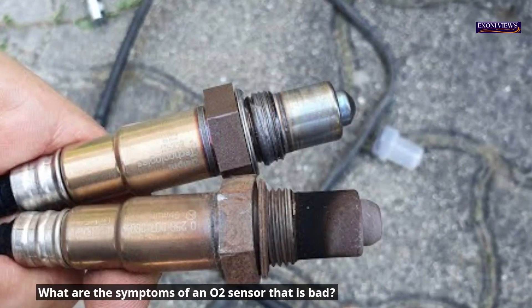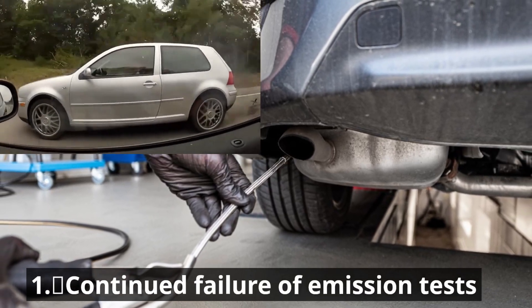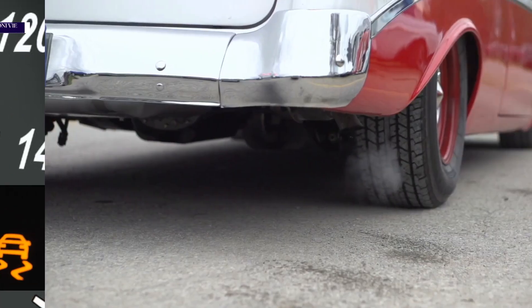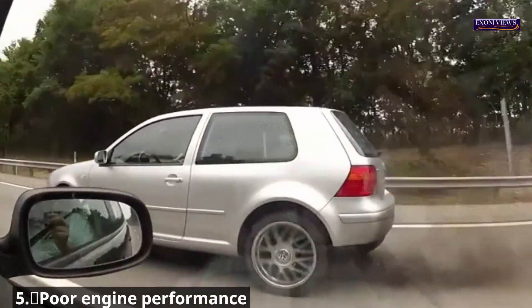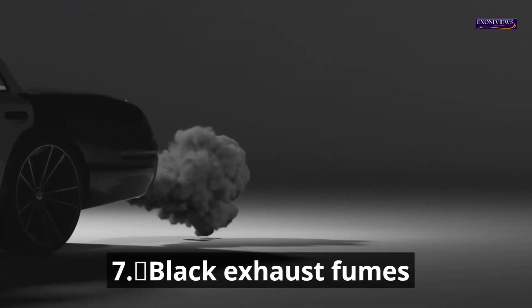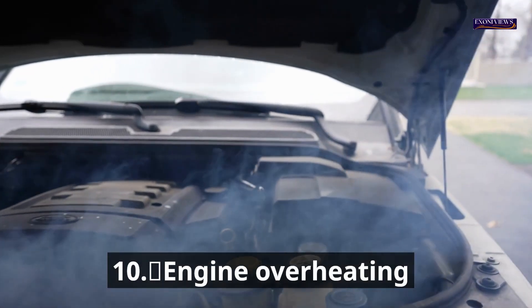Here are 10 common symptoms of a bad oxygen sensor: 1. Continued failure of emission tests. 2. Check engine light (CEL) flashing or illuminated. 3. Stall, misfire, or rough idle. 4. Poor fuel economy and gas mileage. 5. Poor engine performance. 6. Engine noises. 7. Black exhaust fumes. 8. Exhaust smells like rotten eggs or sulfur. 9. Sudden catalytic converter failure. 10. Engine overheating.